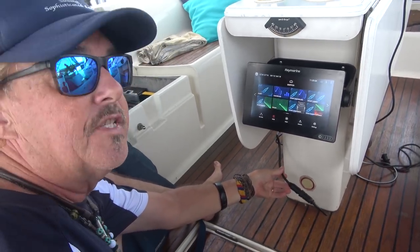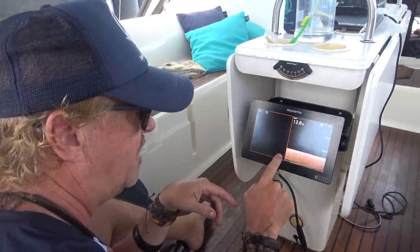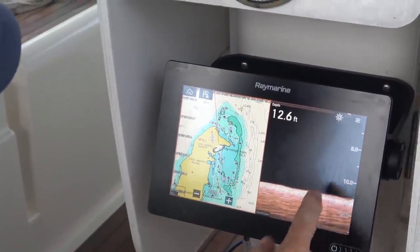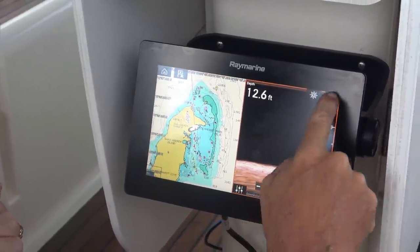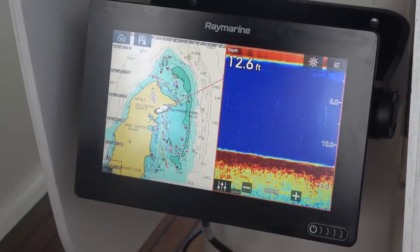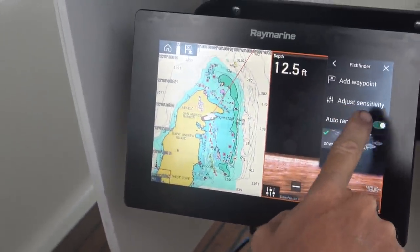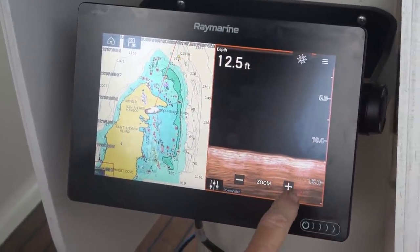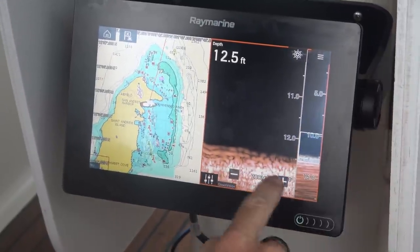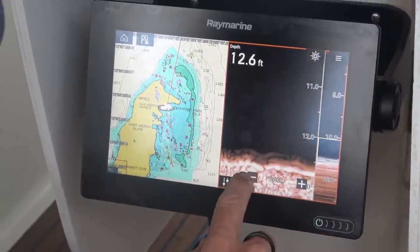We know our chart plotter is working, and we also have sonar working because we had a sonar system from the last multi-function display. Raymarine included an adapter cable that allowed me to hook up the old sonar to the new display. On the fish finder option you can see a split display — chart on one side, sonar on the other. We can switch between down vision and fish-finding sonar. It's all working perfectly; we've got auto range, adjustable sensitivity, and a zoom function that brings in a closer resolution of the bottom so you can see individual things like twigs, grass, or fish.